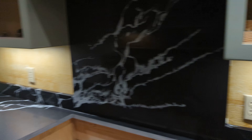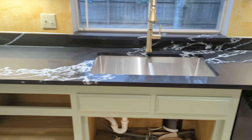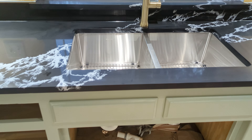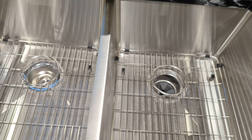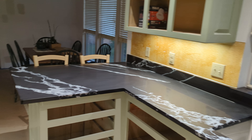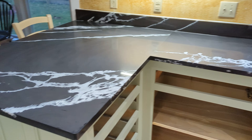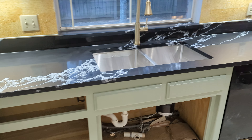whatever that's called in there, and we've got the new sink in. And that's it for today.